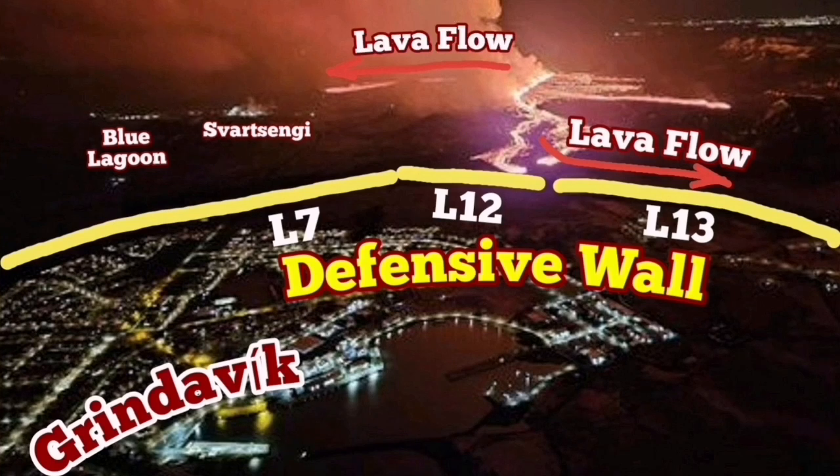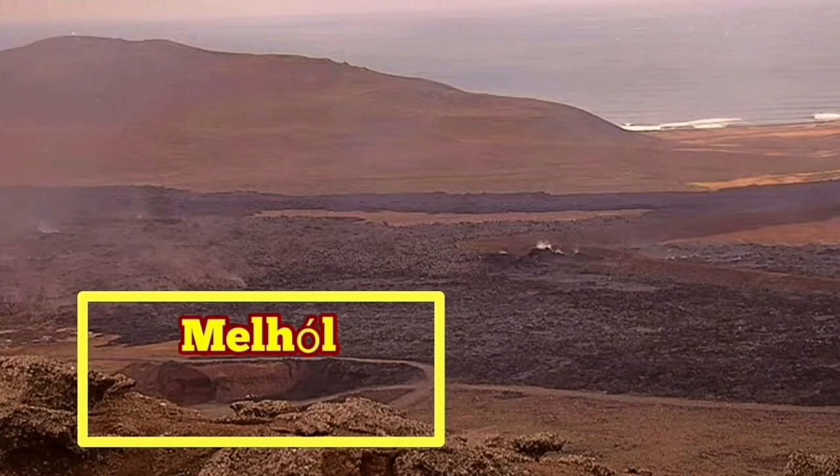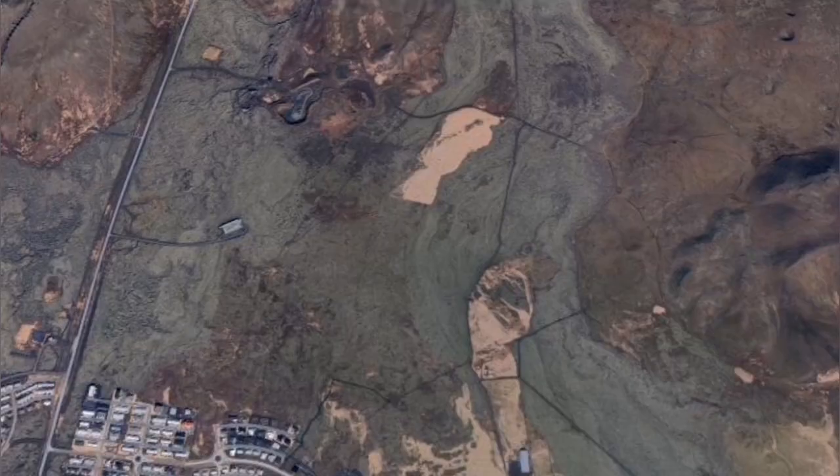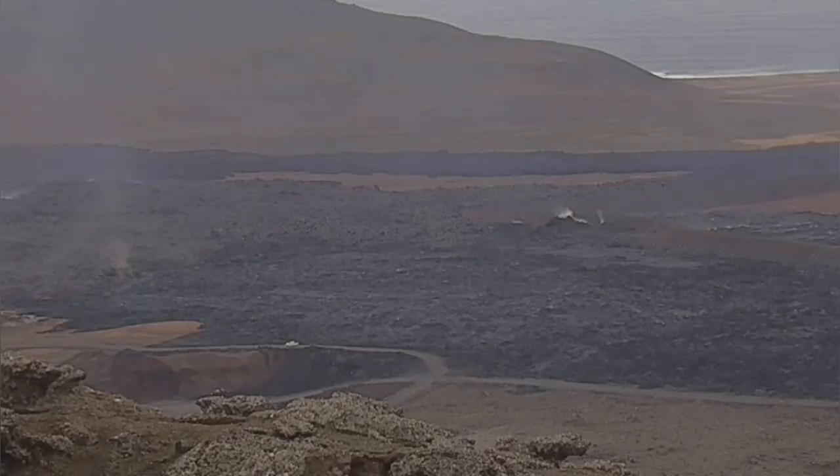That quarry is called Melhole. It was a granite quarry, but because the granite was not of very good quality and could not compete with the imported ones, it was abandoned. The hollow left by the mining operation is now being invaded by the lava.